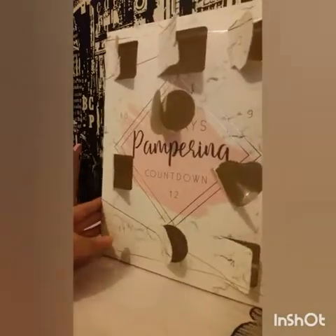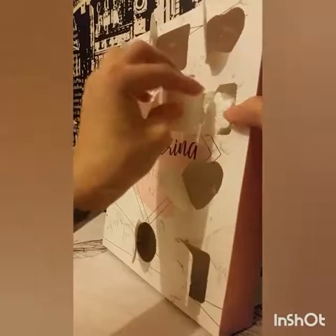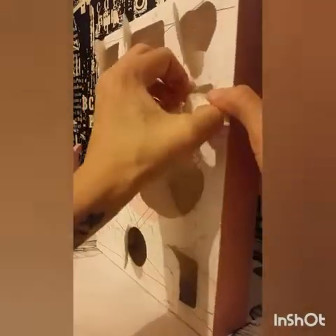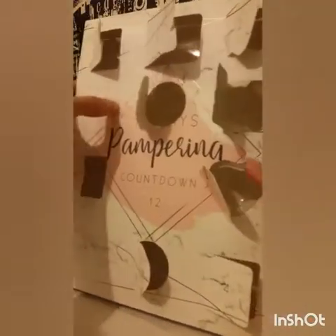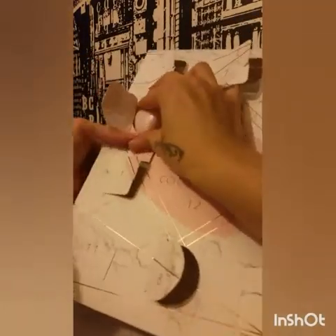Door number nine — let's do this before the video cuts off. It's another snowflake bath bomb. Number ten — we have another one, looks like another bath soap.